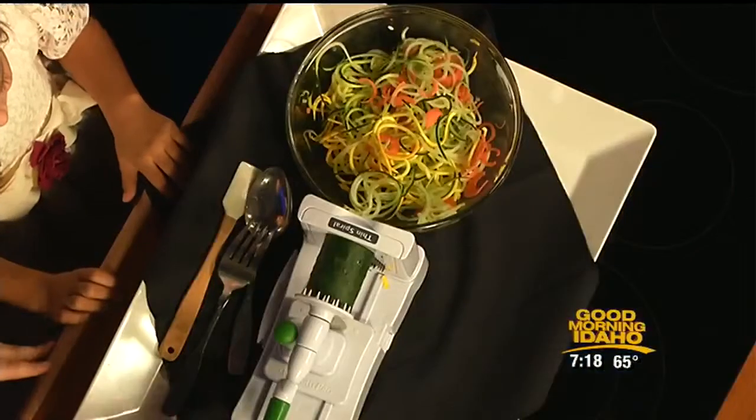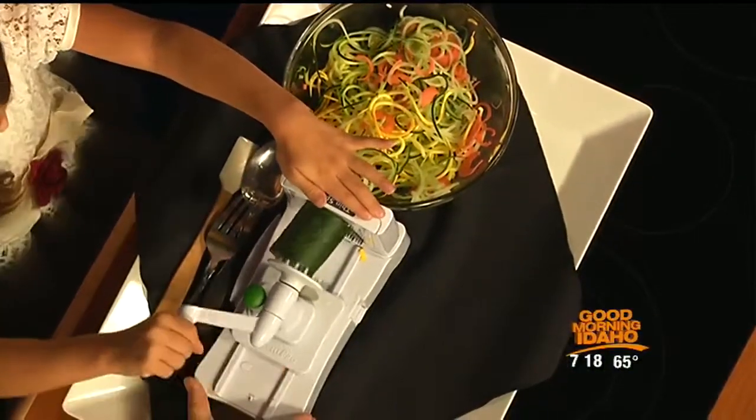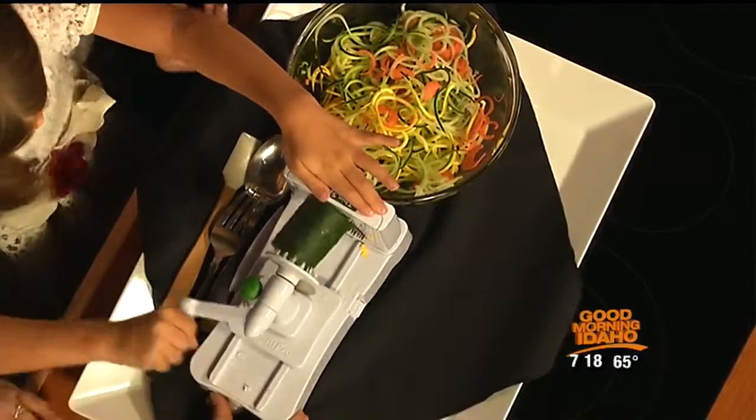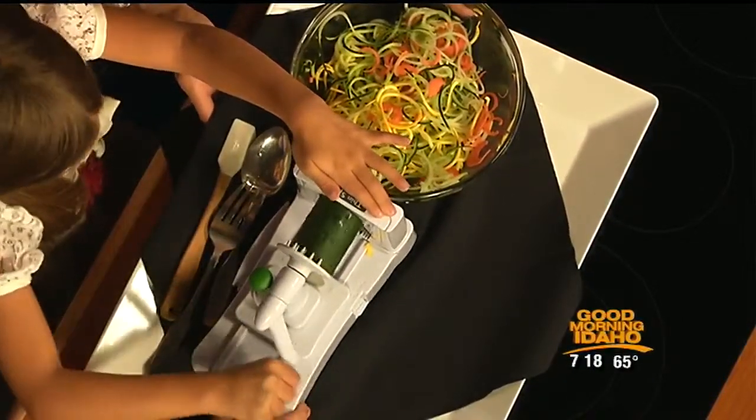We have a vegetable slaw sort of salad. We have this cool tool — it's a spiralizer. Madeline, will you crank it for me? Look at this — it makes these cool little ribbons. The kids love it. This is easy to do with your kids at home; my six-year-old can do it.